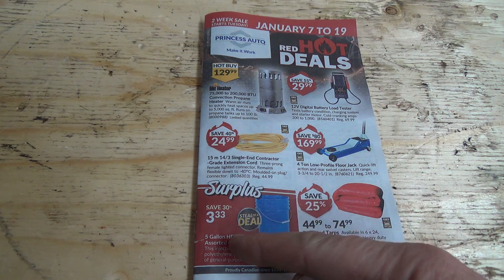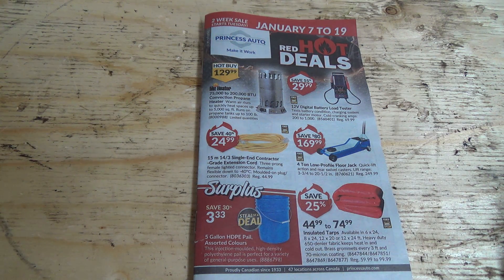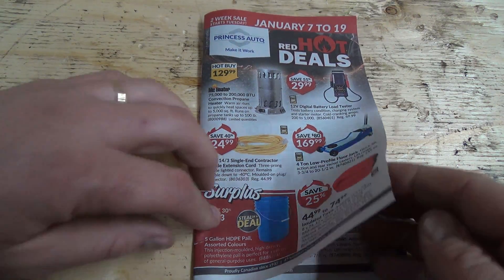It's three dollars and 33 cents for a five gallon pail — that's not bad. Insulated tarps, floor jacks.